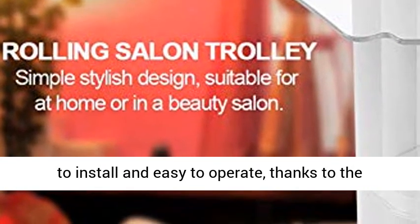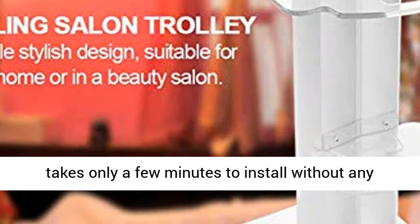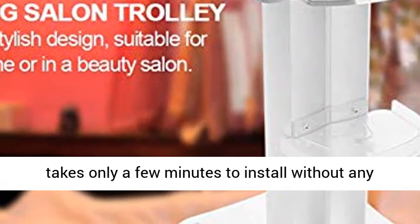Easy to install and easy to operate. Thanks to the illustrations, the trolley is easy to install and takes only a few minutes to install without any tools.